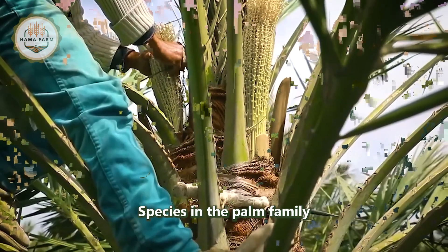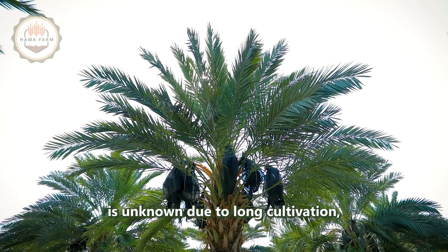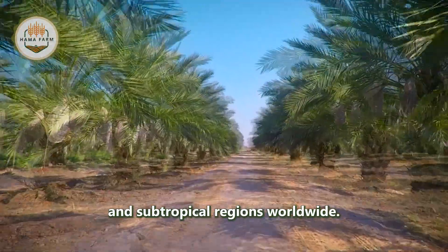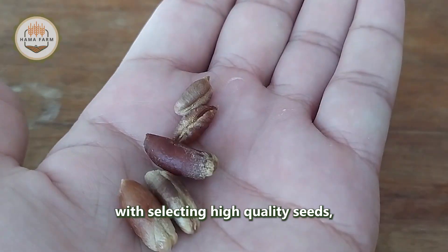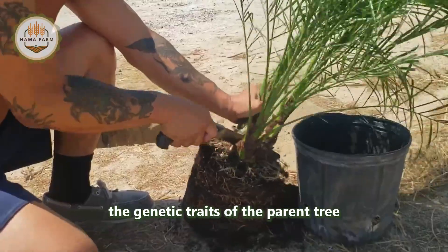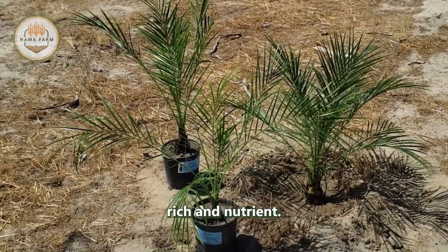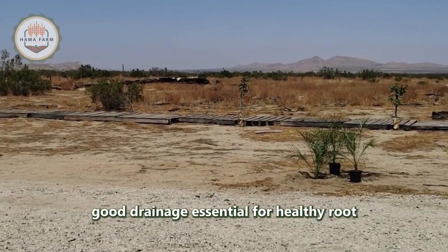Phoenix dactylifera, a flowering plant species in the palm family Arecaceae, is cultivated for its edible sweet fruit. Although its place of origin is unknown due to long cultivation, it probably originated from lands around Iraq. The species is widely cultivated and has become naturalized in many tropical and subtropical regions worldwide. The process of cultivating date palms begins with selecting high-quality seeds or offshoots from mature date palms. Offshoots are preferred as they ensure the genetic traits of the parent tree are carried forward. These offshoots are carefully planted in well-prepared soil rich in nutrients. The ideal soil for date palms is sandy loam, which provides good drainage essential for healthy root growth.